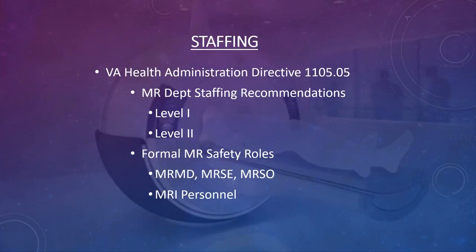The ACR bases their staffing on the VA Health Administrative Directive from 2008, Directive number 1105.05. This discusses the staffing needed to efficiently run an MRI department, covers level one and level two staffing, and specifies that if your department has one magnet, you should have two people at all times whenever there is a patient or volunteer in the magnet.